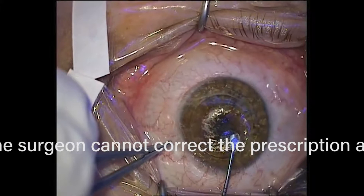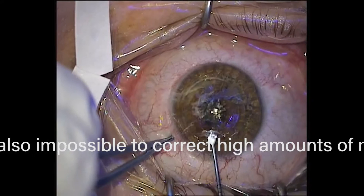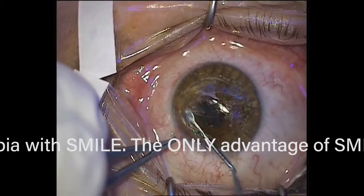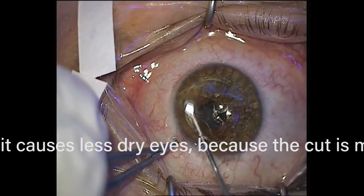What are the advantages of SMILE? It's supposed to cause less dry eyes than LASIK, which is the older cutting procedure, because the incision plane is more superficial — supposedly preserving some corneal nerves. However, as even a layperson can see, this is a much more invasive procedure, and you're going to damage far more nerves than in the surface procedures — PRK, LASIK, or epi-LASIK. So if you have dry eyes, you really should get a surface laser procedure, not one of the corneal cutting procedures like SMILE.